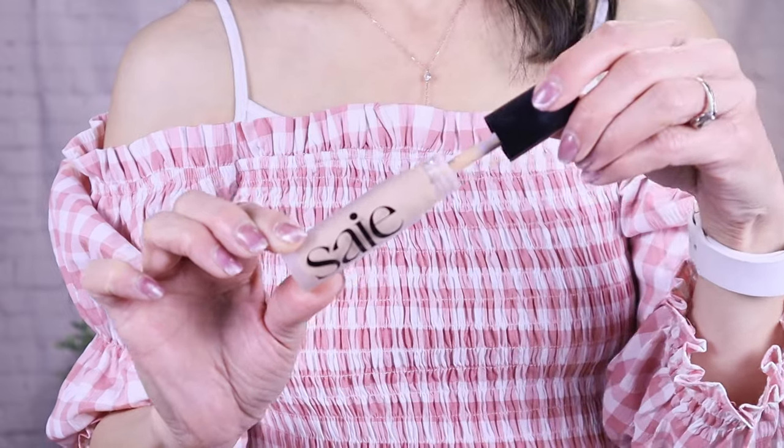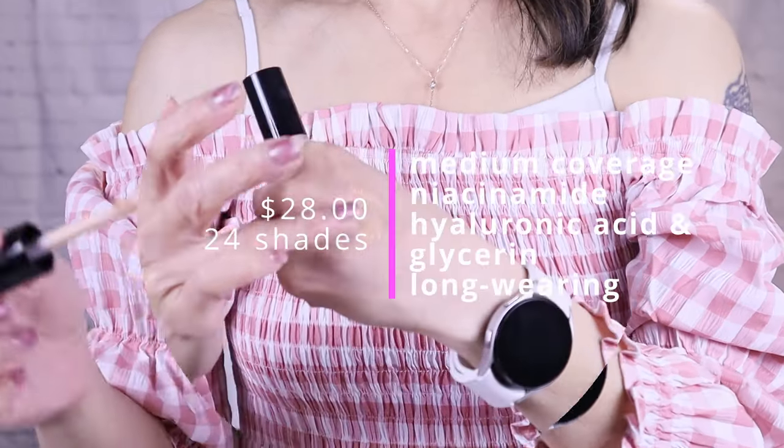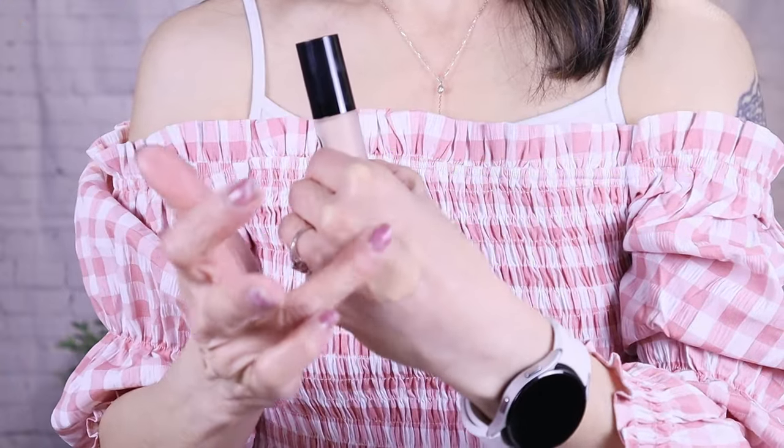For concealer, I picked up the new Saie Beauty Slip Tint Radiant All Over Concealer. I'll be honest — I do not have good luck with Saie Beauty. Their complexion products just do not agree with my skin, they separate and don't lay well. But this retails for $28, comes in 24 shades, and I got shade 7. It's supposed to be a hydrating concealer with medium coverage. It contains hyaluronic acid and glycerin, which is fantastic for skin, and over time it's supposed to improve your under-eye area.